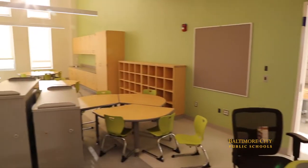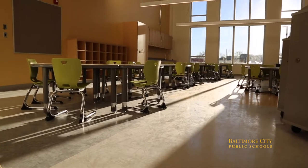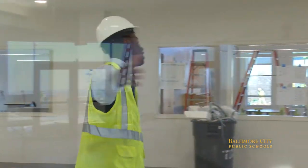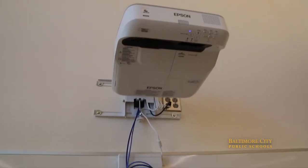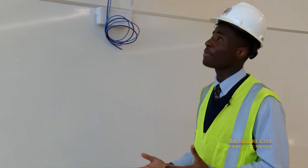Right now I'm in the pre-K wing of the building, standing right here in their play area where all around me are classrooms. I'm under a smart projector where kids will be able to draw on the board in every classroom, and that will be captured by computers.